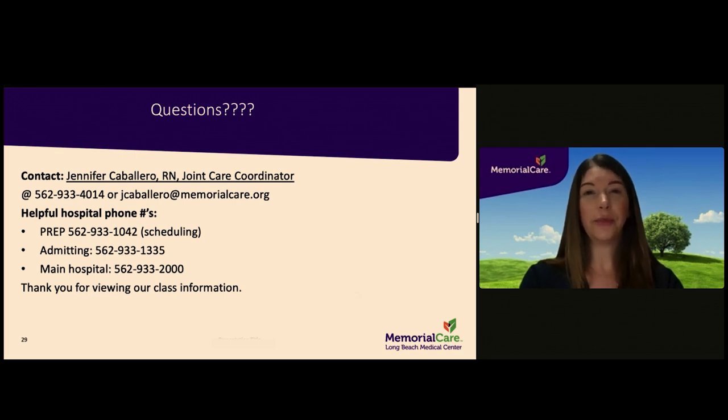Thank you for viewing our online preoperative education. For any questions, please feel free to contact us at 562-933-4014. We look forward to seeing you on your road to recovery.